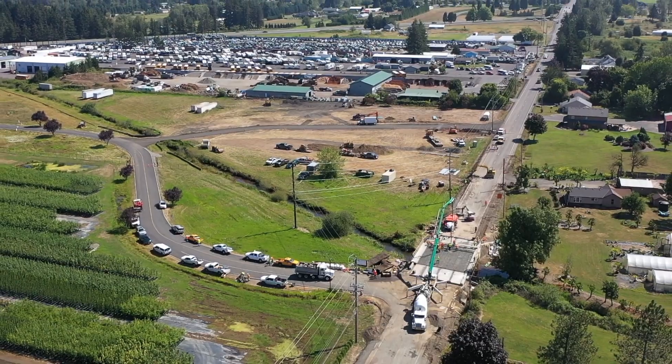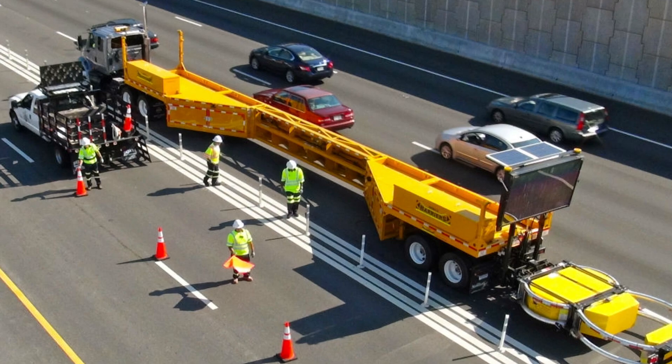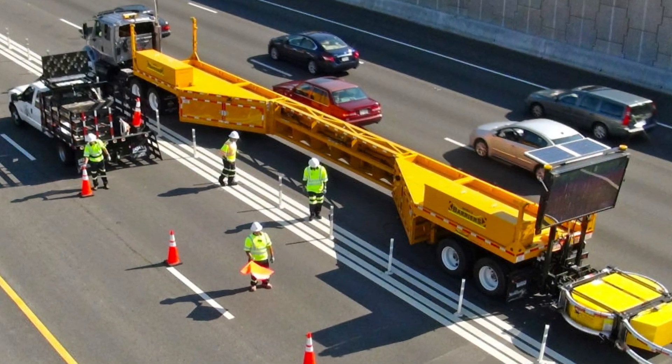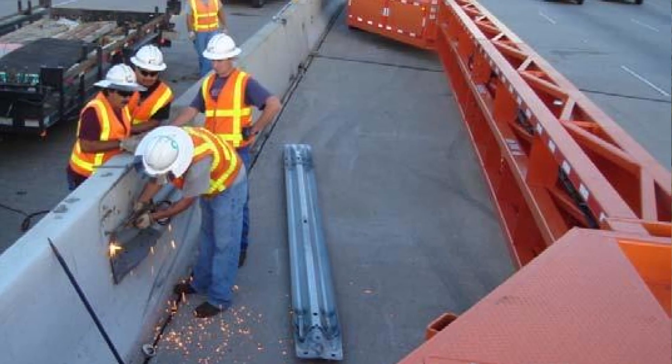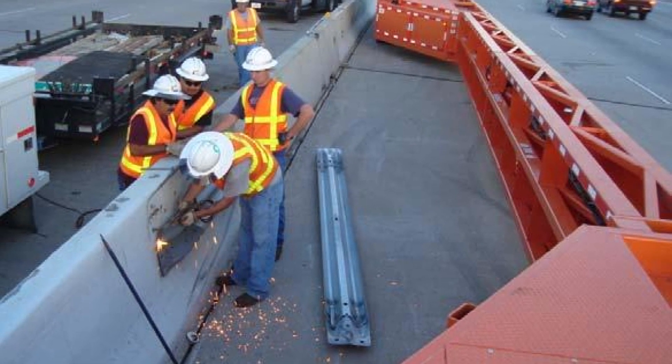We also have another device called a mobile barrier. This is sort of like a great big flatbed turned on edge. It's almost always on wheels. We can drive it into an area for a small bit of work — often used on bridges and the interstate to do little isolated locations. It gives us a way to separate the workers from the traveling public.